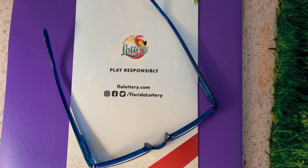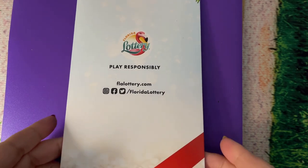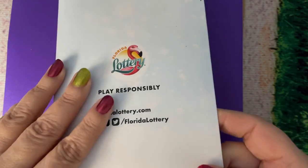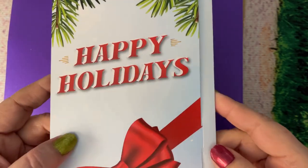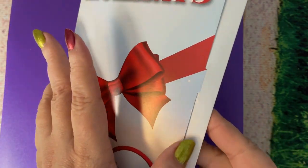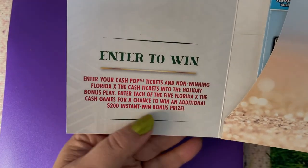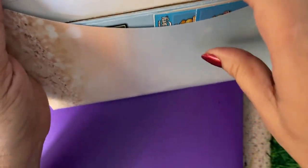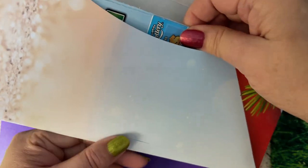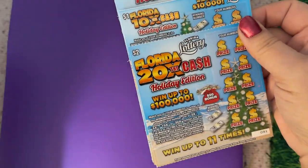Good morning everyone, let's scratch a ticket! Do you recognize this on the floor? A nice little envelope — this is a present I received from my husband and my son together. This is what's inside and it tells you about entering the Christmas tickets in the second chance drawing, so I have a feeling we have some Christmas tickets. Let's take them out.